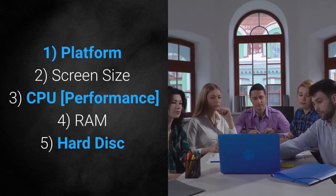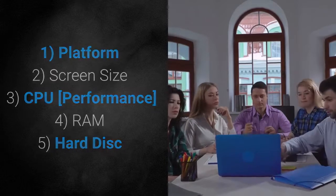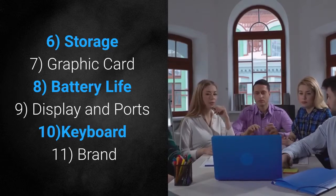The 11 features are: 1. Platform, 2. Screen size, 3. CPU performance, 4. RAM, 5. Hard disk, 6. Storage, 7. Graphic card, 8. Battery life, 9. Display and ports, 10. Keyboard, 11. Brand.